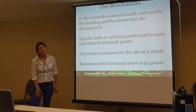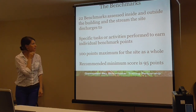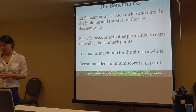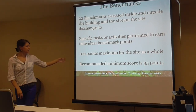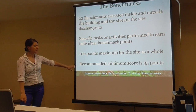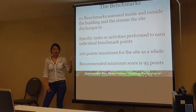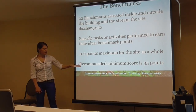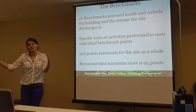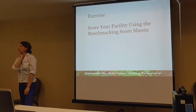There are 22 benchmarks outlined in the document. You're assessing both inside and outside of the facility and the stream it might discharge to. It identifies specific tasks or activities you would actually perform to gain points on the scorecard. It's 100 points max, but you could adjust that if your site is a little different. The score we recommend your site walks away with is 95. The goal is to get as close to 100 as possible. Keeping track — even if you have a lower score — and documenting follow-up actions that were taken to improve things demonstrates that progress is being made.